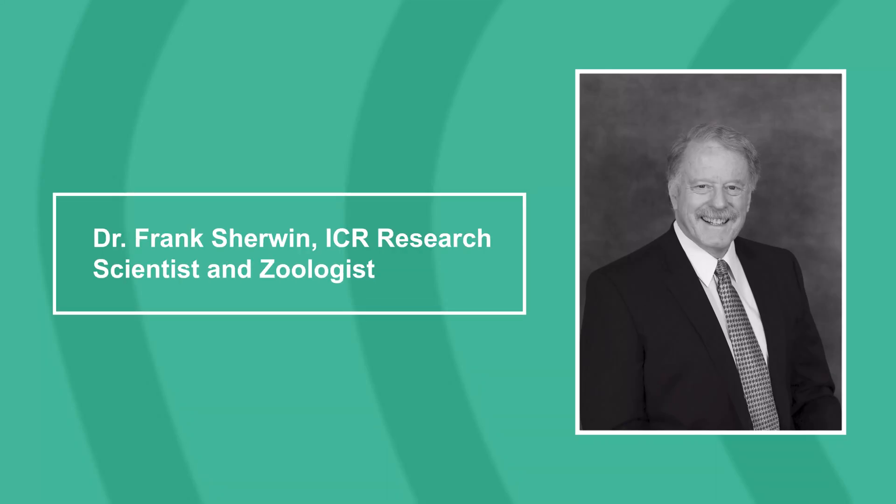Hello, everyone. Welcome to The Creation Podcast, the show where we discuss the science that confirms scripture. I'm Trey, your host, and I have with me today Dr. Frank Sherwin, ICR research scientist and zoologist.